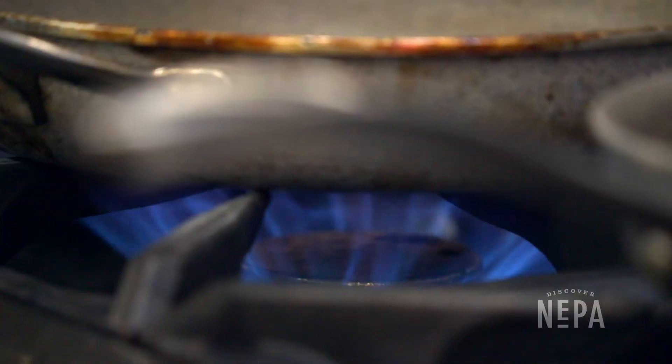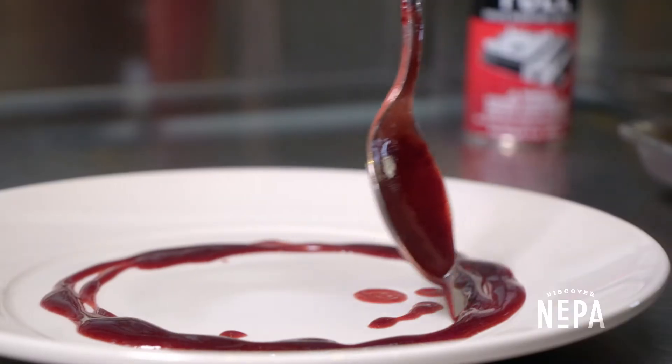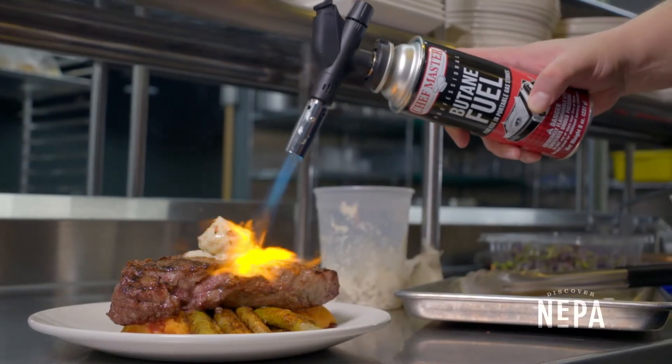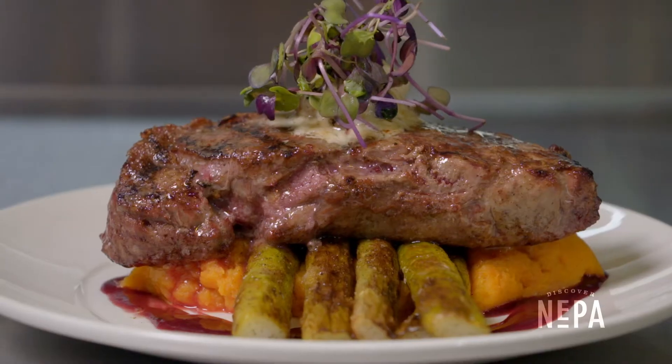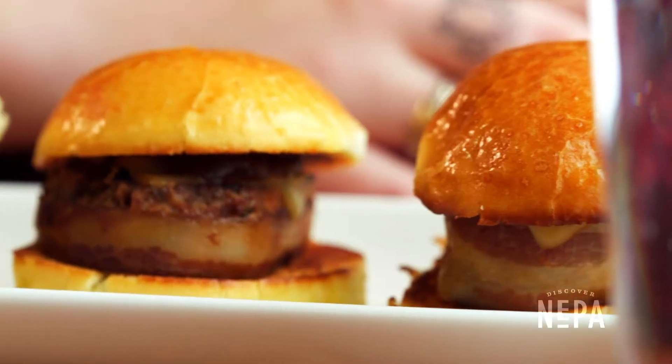Our kitchen, our restaurant, is kind of the heart of this complex. We did call it the Gorge — it's a place you're gonna go and gorge yourself, and it contains a lot of my favorites: things I've found through my travels, things I grew up with. One of our features is our meatloaf sliders, and that meatloaf recipe is from my grandmother's cookbook.